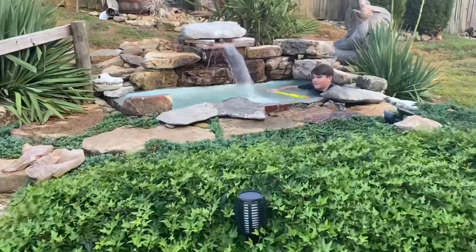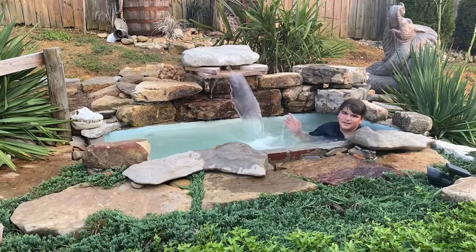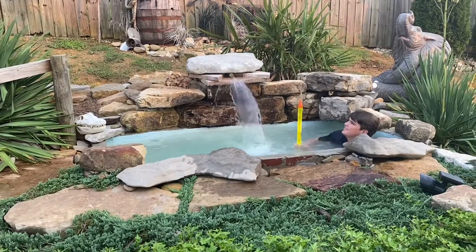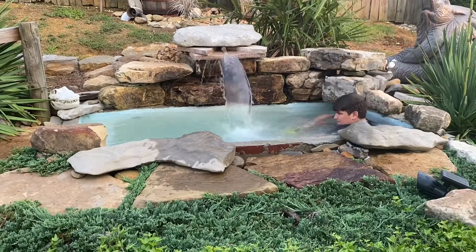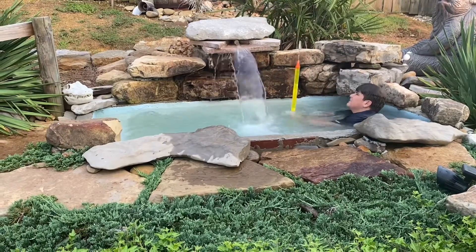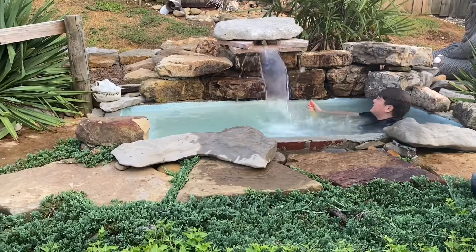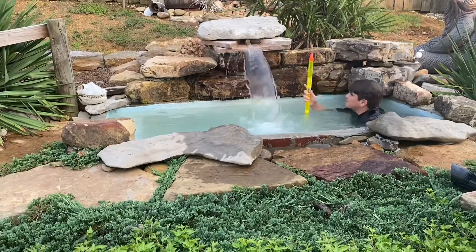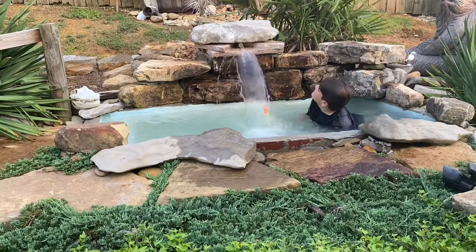Approaching here is our lagoon — this probably took the longest to build. There's Cade and Jay — wave, guys! The boys love playing in here. It's plumbed and filtered just like a normal pool, only smaller. I could not have done this without the help of my cousin Brandon. He's an expert at everything he does, especially masonry — he laid all the brickwork and helped me with the plaster and the rock laying. This is one of our favorite features back here in Adventureland.